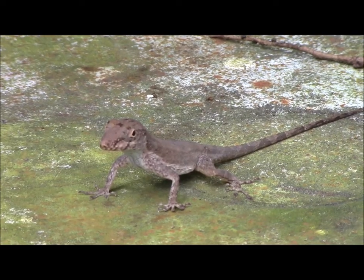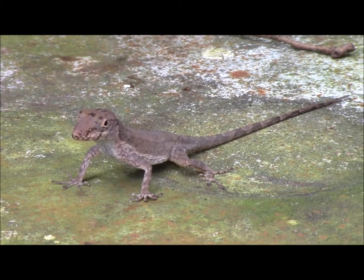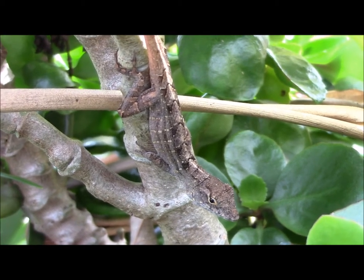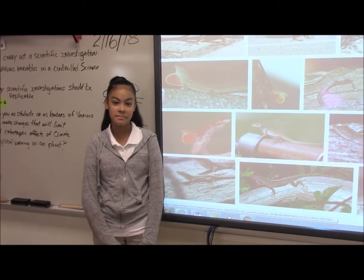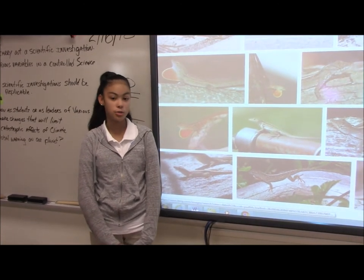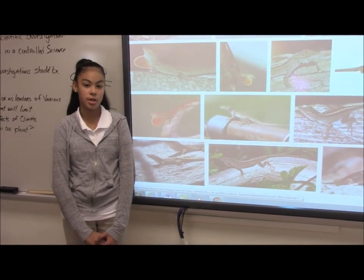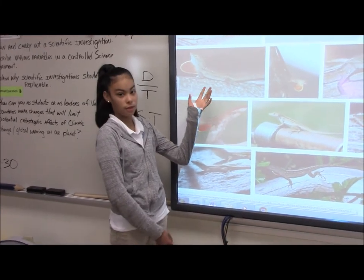Good morning, we've been doing some stuff for Fairchild. We have been doing the Shady Schools Challenge, where we look at birds and lizards in our three sites, which are the tree site — which is a mahogany tree — a shrub site, and an open site.